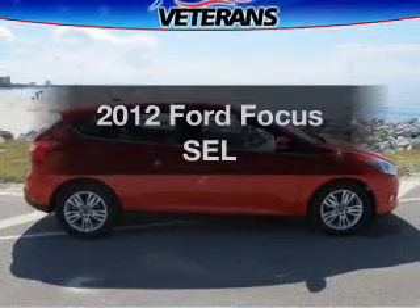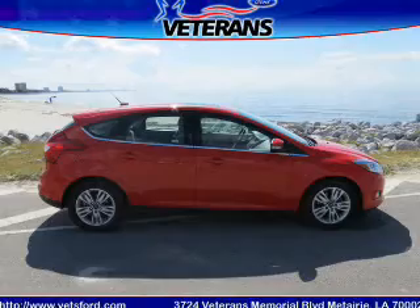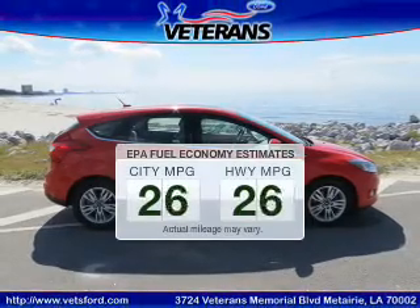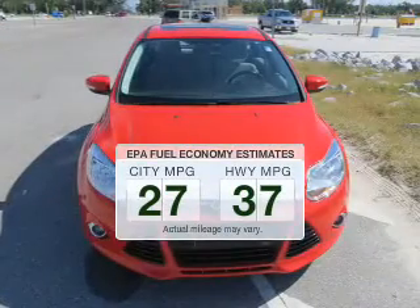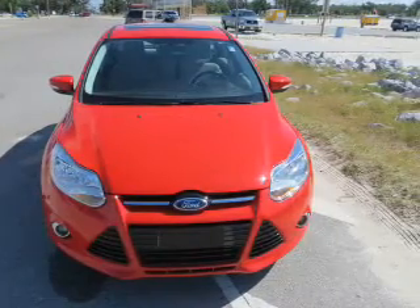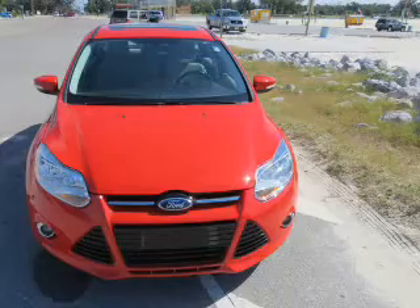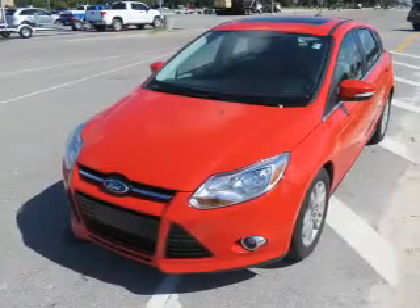Check out this 2012 Ford Focus — this is the set of wheels you've been looking for. Run all over town and back home again without worrying about filling up when driving this fuel-efficient ride. The powertrain includes front-wheel drive with an efficient four-cylinder engine connected to a smooth-shifting six-speed automatic transmission.